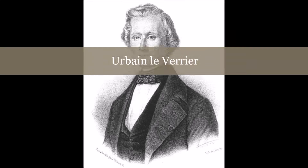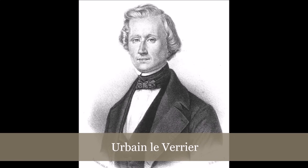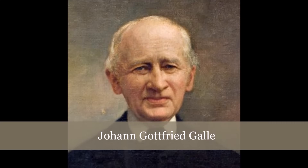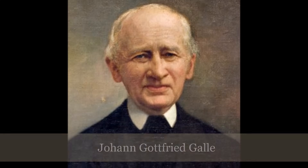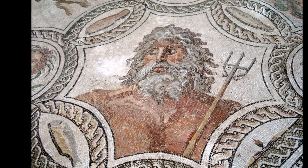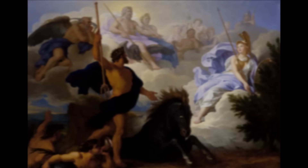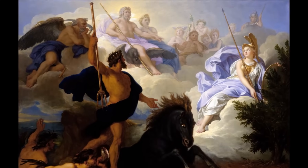Three years later, in 1846, French mathematician Urbain Le Verrier made his own calculations and convinced German astronomer Johann Gottfried Galle to search for the undiscovered planet, which he spotted on September 23, 1846. The newly discovered planet was called Neptune, after the Roman god of the sea, probably because of its deep blue color. A name from Roman mythology was chosen to match the names of the other planets.